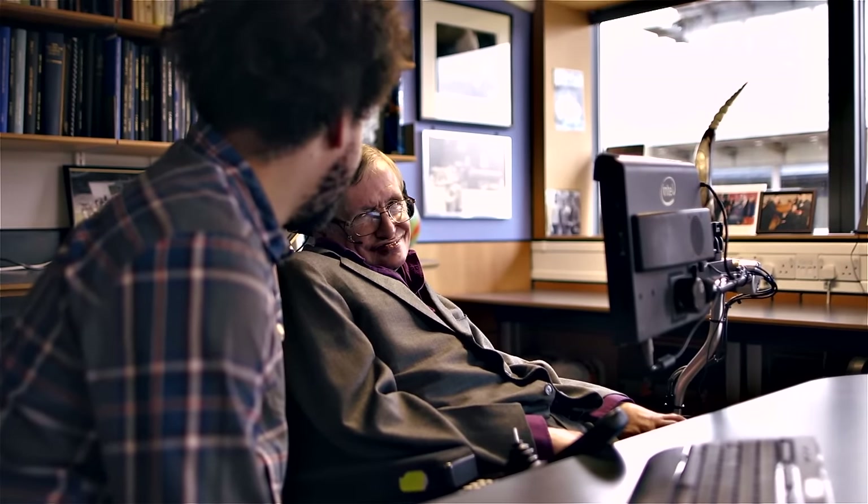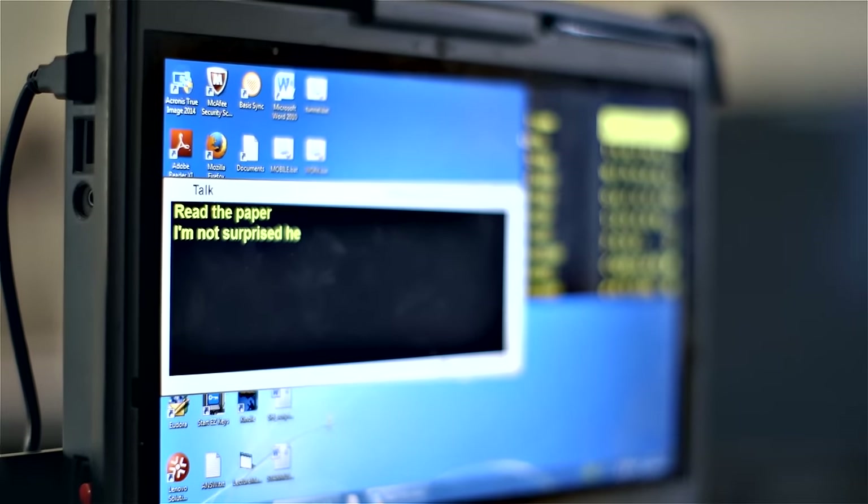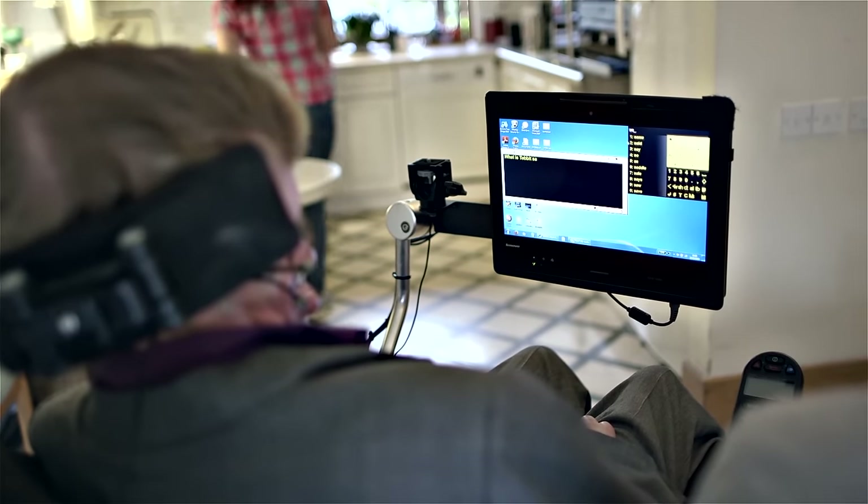And then he'd come back to us and he'd have this huge smile on his face. His access to many of the common functions in his machine was about a 10x improvement.